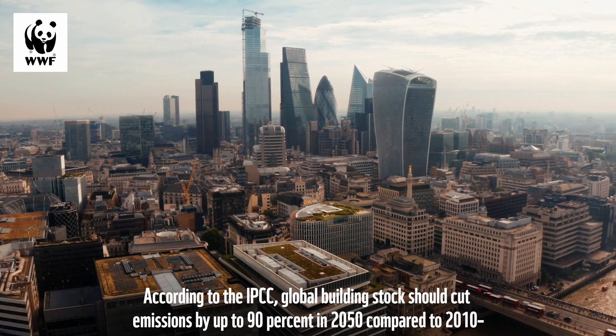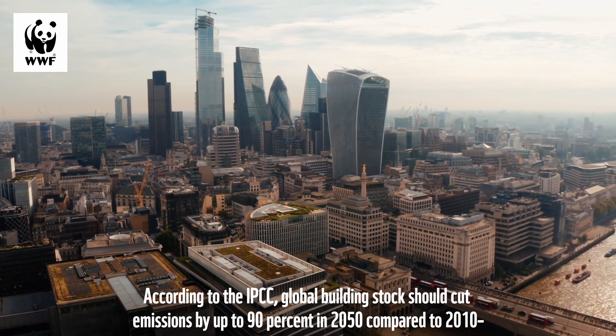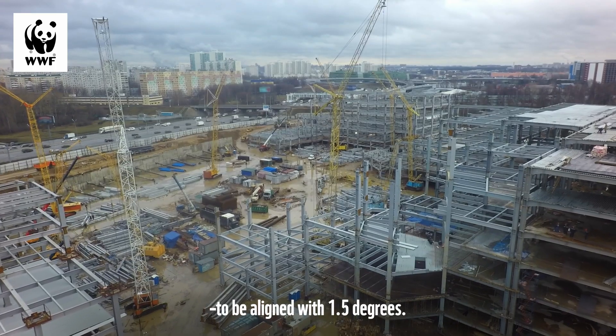According to the IPCC, global building stock should cut emissions by up to 90% in 2050 compared to 2010, to be aligned with 1.5 degrees.